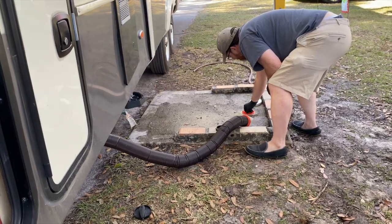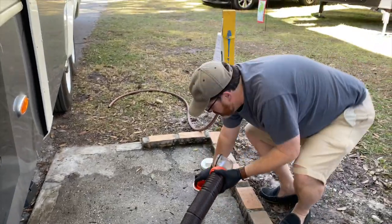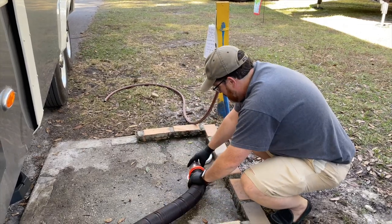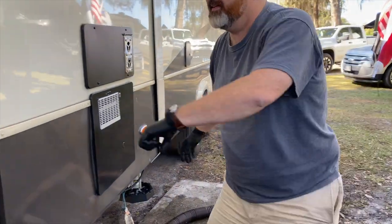After two weeks at this 30-amp site with no sewer, this is our first time having to dump at a dump station as we leave the campground. This campground has several dump stations sprinkled throughout the park, so we're just driving down the road to hook up and dump our tank. The only drawback is we can't fully flush our black tank here without holding up the spot for others, so we'll just dump it and then do a good flush at our next park. People are lining up to use the dump station, so we want to get in and out quickly.